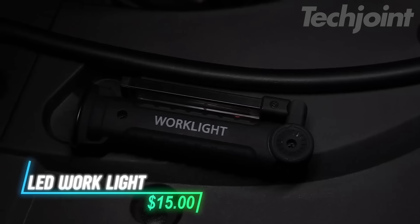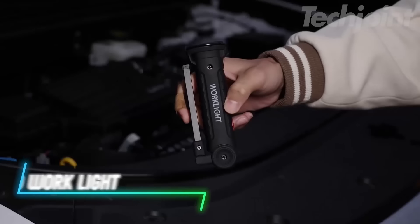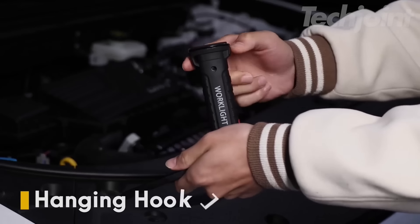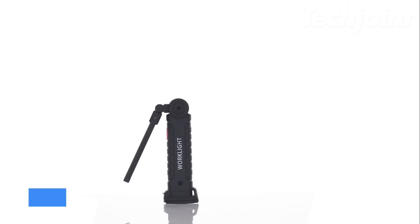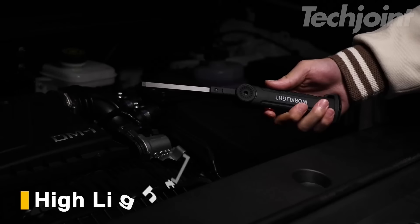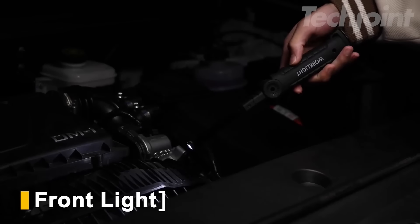This rechargeable LED work light is a tough space-saving tool. Made from durable rubber and aluminum, it folds up neatly for easy storage and portability. The USB rechargeable battery eliminates the hassle of replacements, while multiple lighting modes and a magnetic base make it perfect for camping or late-night fixes.